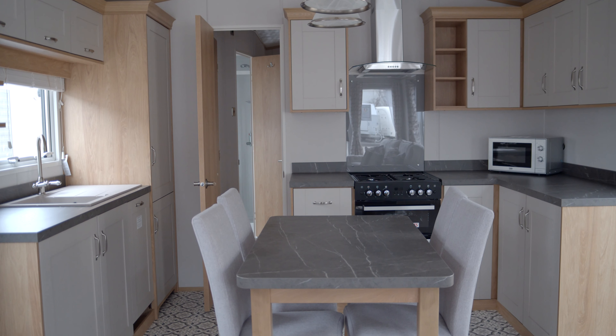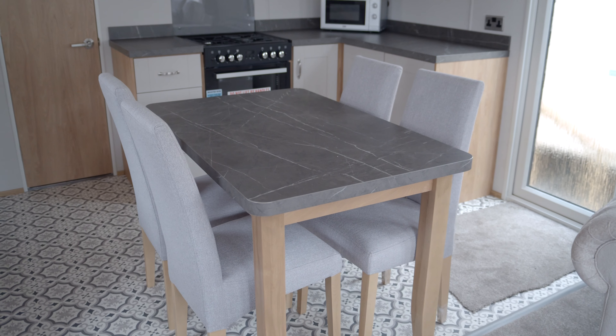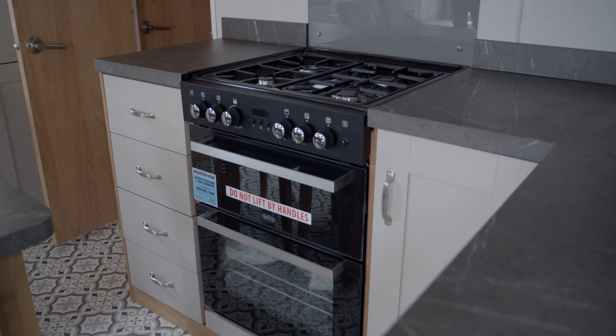As we move into the kitchen we'll notice the dining table is centered in this area. The dining table is a central slate effect dining table with the same effect running through on the countertops.